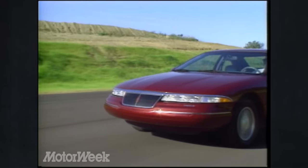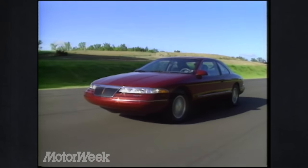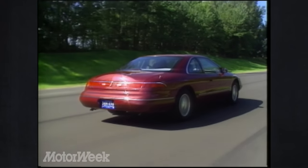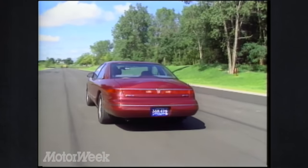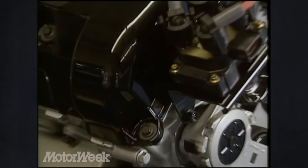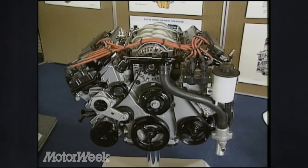Lincoln has few changes to its sedans for 1993, while final tuning takes place on the new Mark VIII Coupe due in late December. The Mark VIII's swift styling departs completely from the current upright Mark VII, except for the hint of a Continental kit on the trunk lid. The Mark VIII is the first car to get the twin-cam version of Ford's 4.6-liter modular V8. At 280 horsepower, this 32-valve engine will also power the next-generation Mustang.